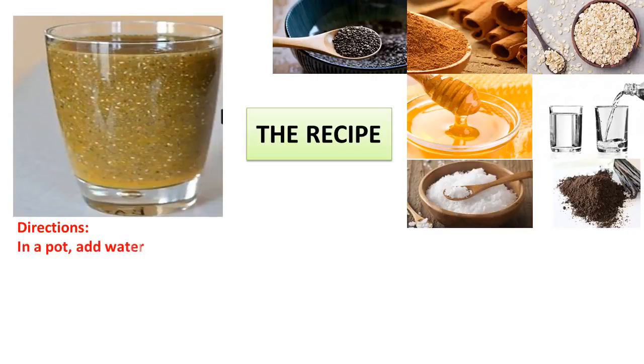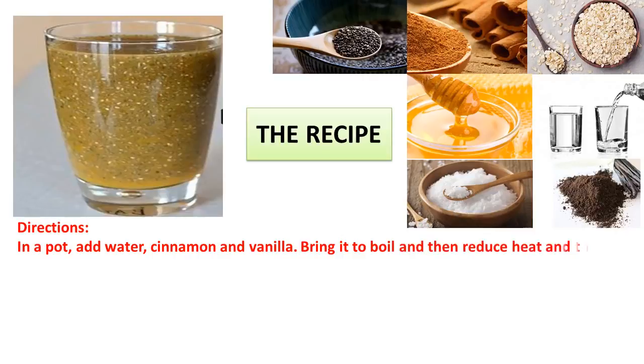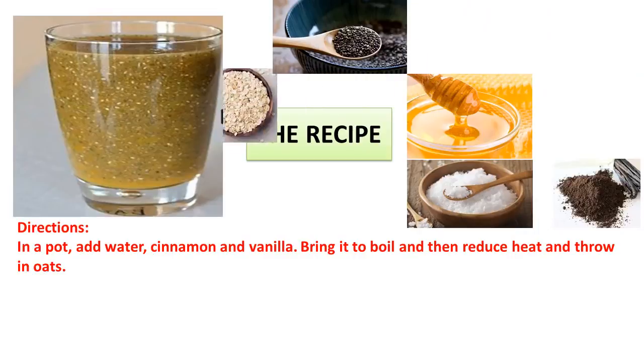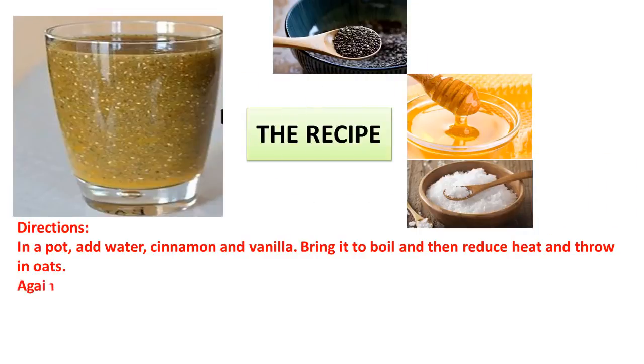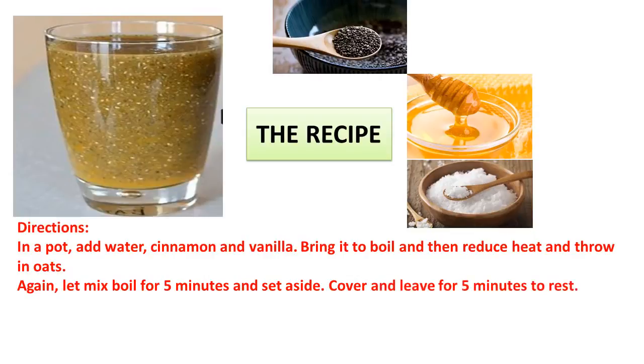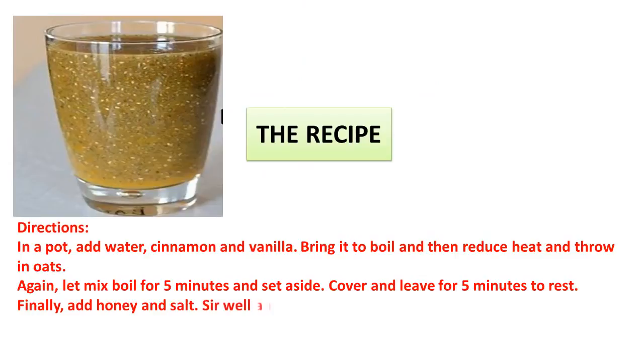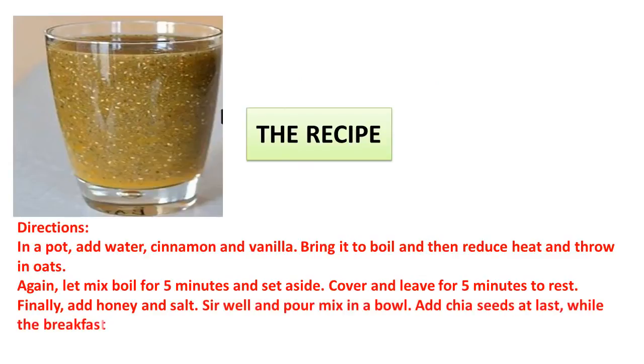In a pot, add water, cinnamon, and vanilla. Bring it to boil, then reduce heat and throw in oats. Let the mix boil for five minutes and set aside. Cover and leave for five minutes to rest. Finally, add honey and salt, stir well, and pour the mix in a bowl. Add chia seeds at last while the breakfast is still hot.